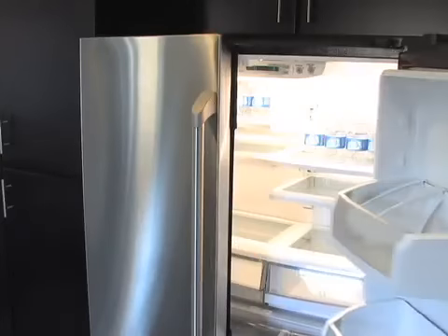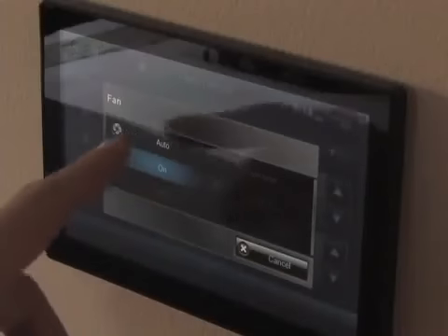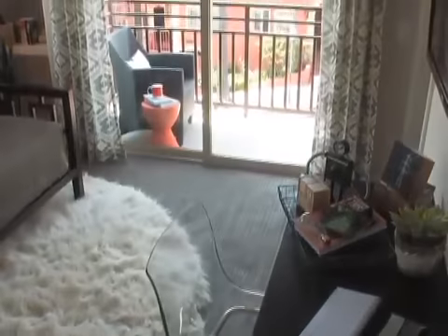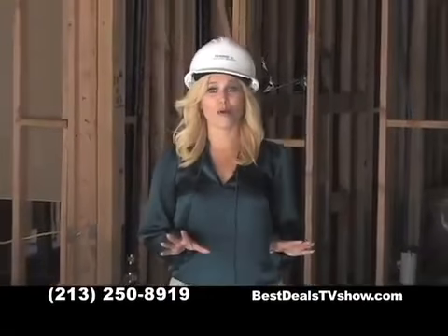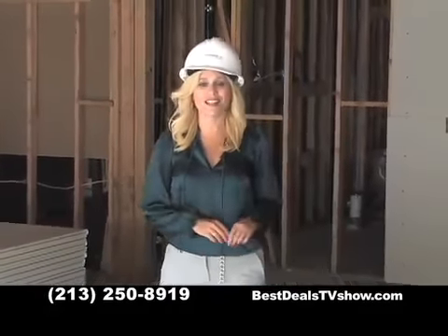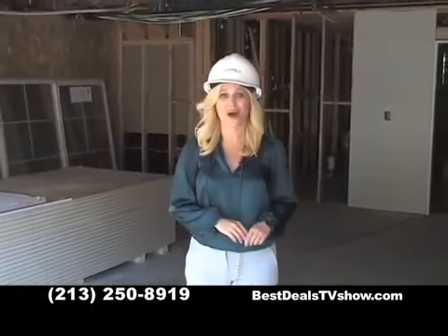Stainless steel kitchen appliances, plush carpeting, and designer fixtures. These up-to-date energy efficient homes include tankless water heaters, humidity controls in the bathrooms, and some floor plans even include balconies and front porches. Parking can be a real problem in Los Angeles, but here at 36 on Echo, every townhome has its own private attached two-car garage.